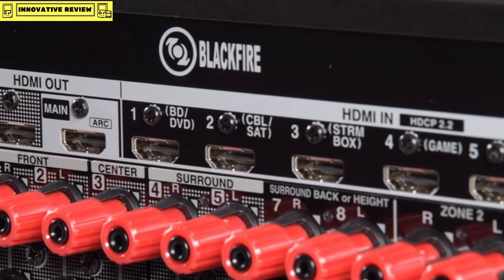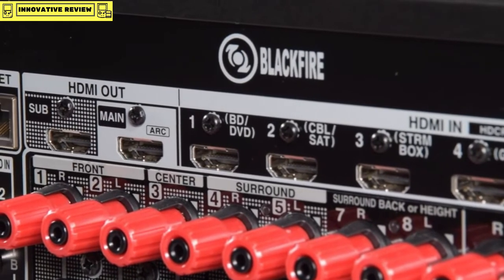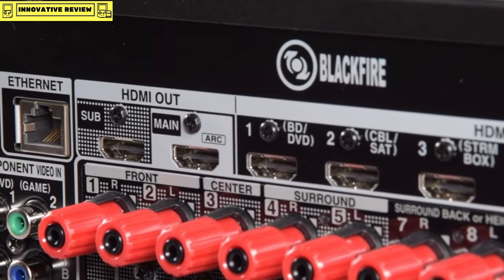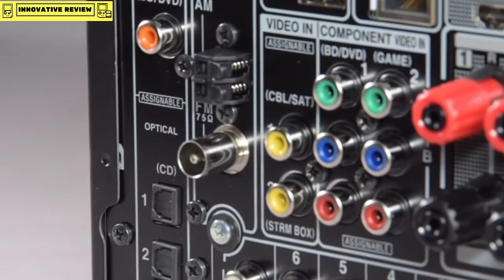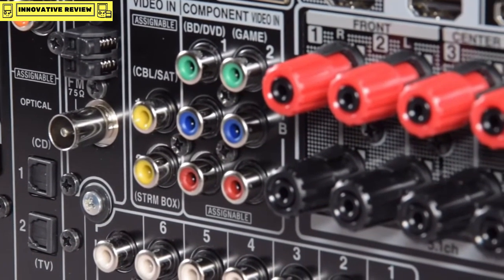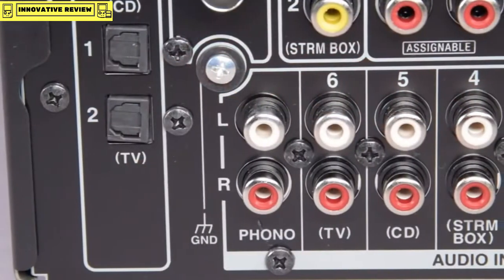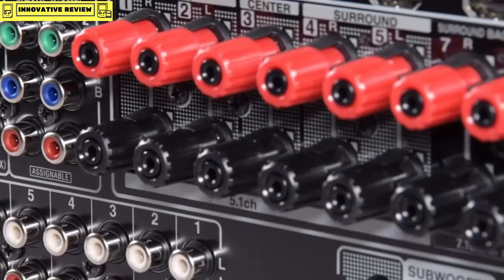There are two HDMI outputs — the main out supports audio return channel, and in the menu settings you can select the option for Dolby Vision on either the main output or the sub-output. There are three digital signal inputs on the back, along with an AM/FM tuner, and a host of legacy analogue inputs: two component, two composite, and six analogue — and there's even a separate phono input for your turntable.